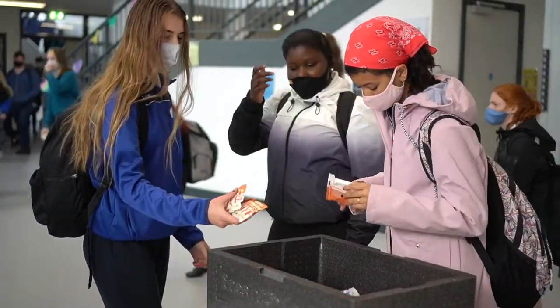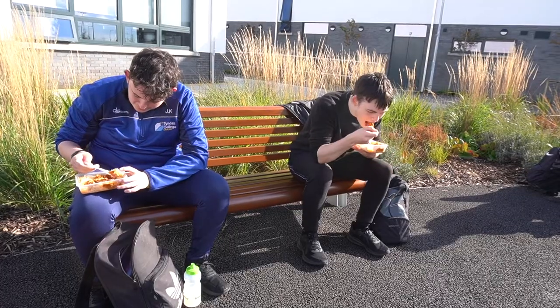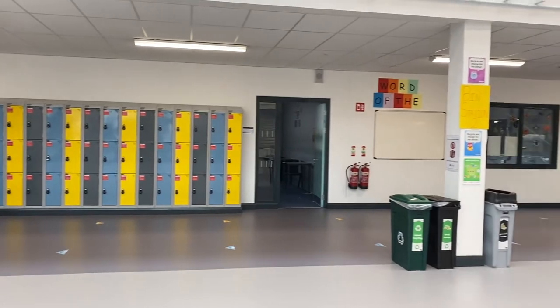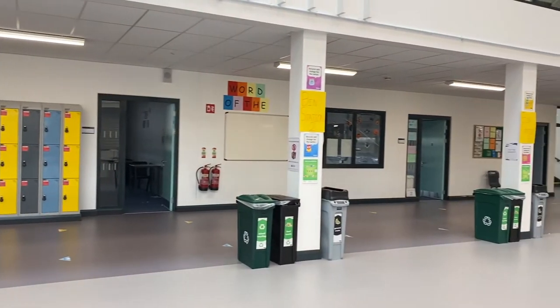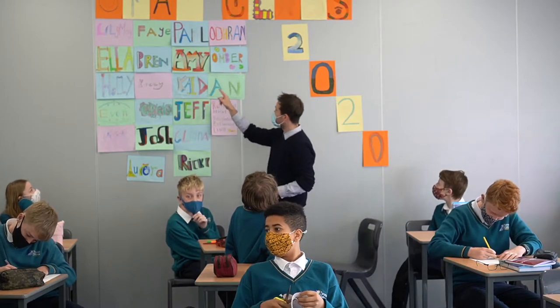The GP area is also where we get our food. Just beside the GP area are the first year lockers and classrooms. We have our induction program and our tutor classes here every week.